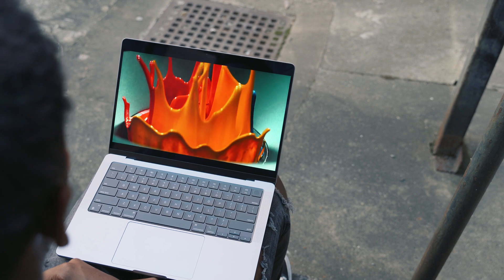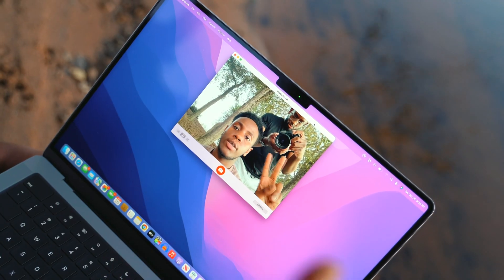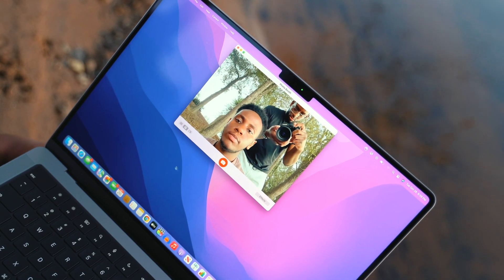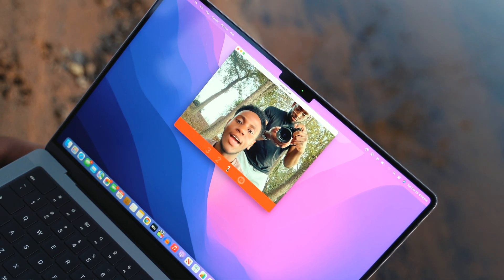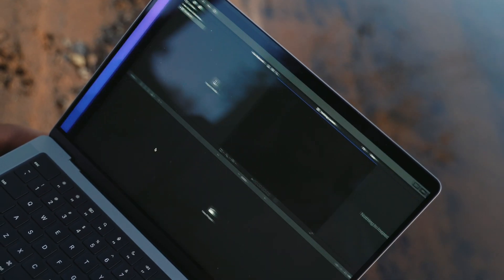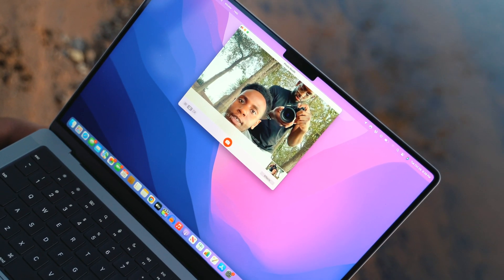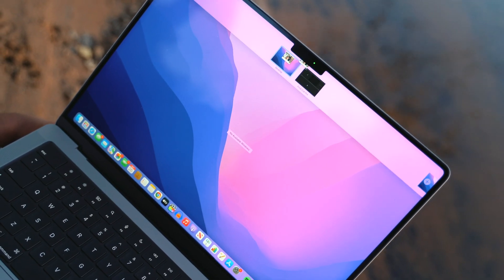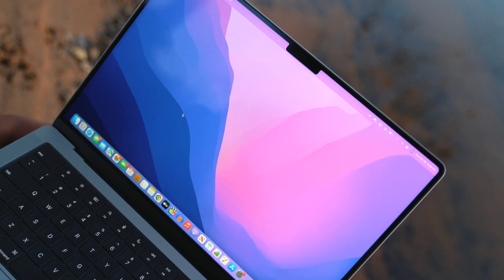Let's talk about the notch, because I feel like at this point Apple intentionally did this to match the design language of their iPhones. I believe a company that big can find a creative way to implement a great quality webcam without sacrificing the display. If it was honestly Face ID, I would be a little bit more understanding, and I'm probably going to get used to it at the end of the day. But for now, it's just an annoying design decision by Apple, in my opinion.